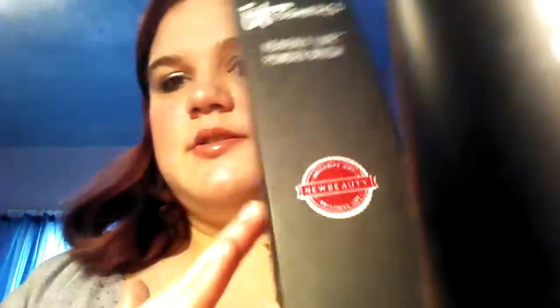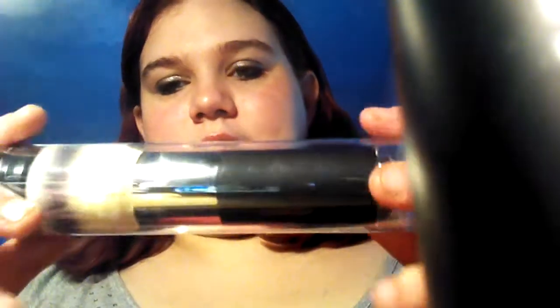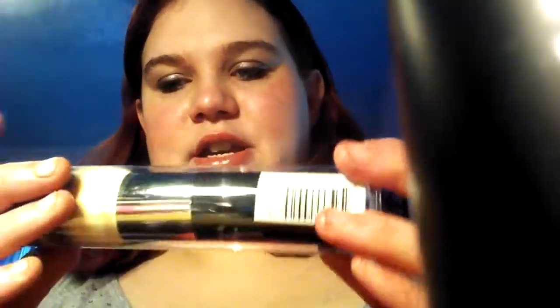It was this giant box — the It Cosmetics Heavenly Luxe Powder Brush, described as an exclusive gift for New Beauty. We opened it up and it's in a little tube with the It logo. It is a gorgeous-looking brush — big and luxurious. I didn't open it because I'm not sure if I'm going to use it or sell it.